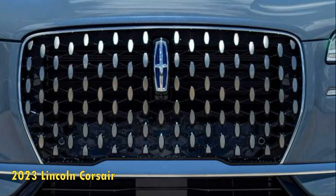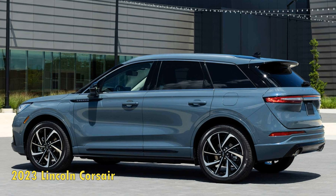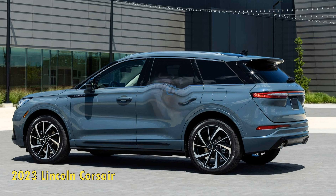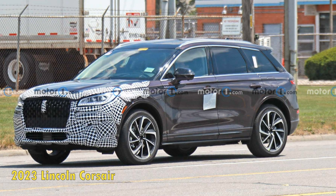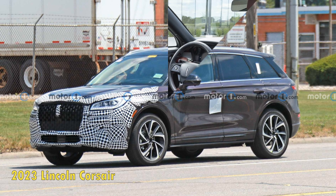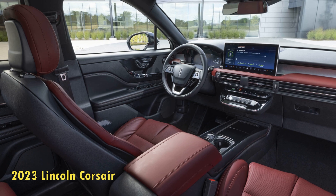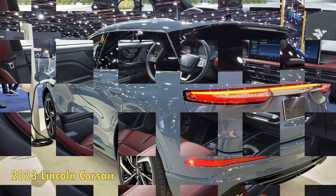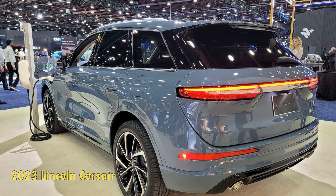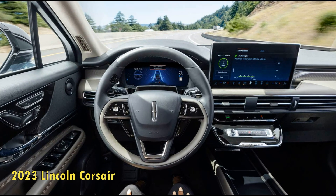Now entering its 2023 model year, the Corsair will get a makeover and tech upgrades, and is now just a few weeks away from its 2023 Q1 official release. Due to the 2023 discontinuation of the turbocharged 2.3-liter four-cylinder engine, the small luxury SUV will also have a new selection of engines. With the entry-level front-wheel drive model starting at $38,885, the 2023 Lincoln Corsair is now about $2,100 pricier than its predecessor.